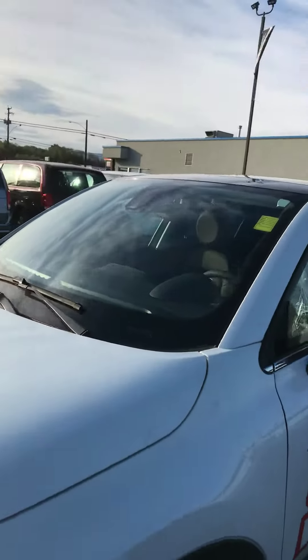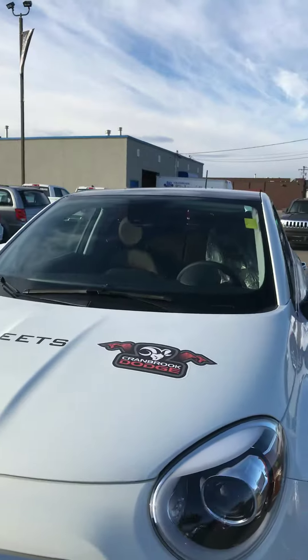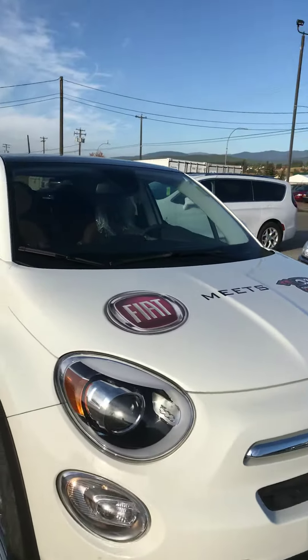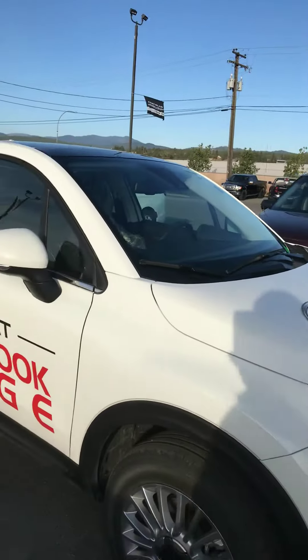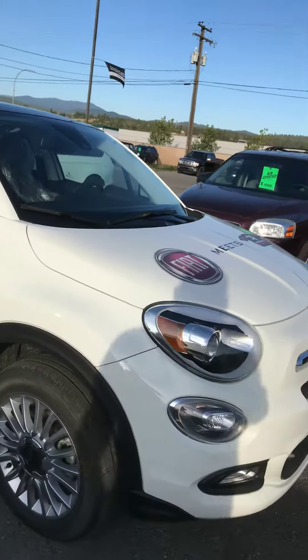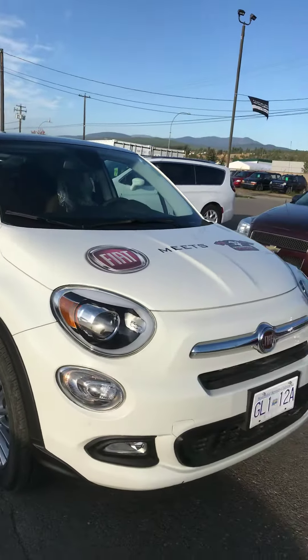They are great little cars. I know Tamara and Jeff are going to love theirs. Hopefully we can have you come down, take a peek at this one, take it for a spin, and we'll go from there. My name is Jeremy, and I hope to see you soon and hope I can help you out any way I can. We'll talk to you later.